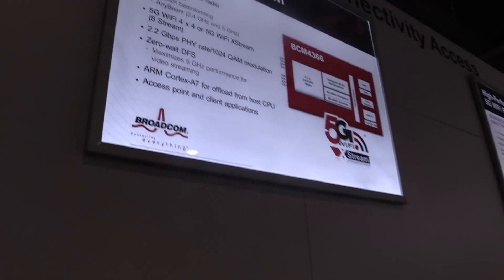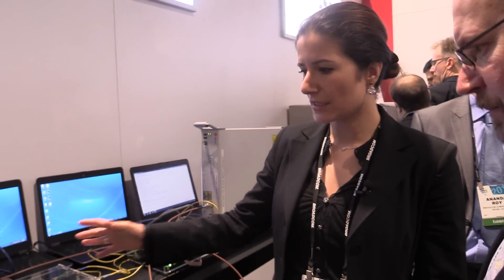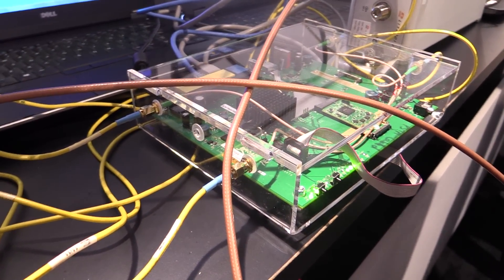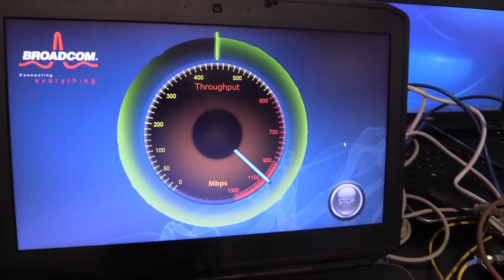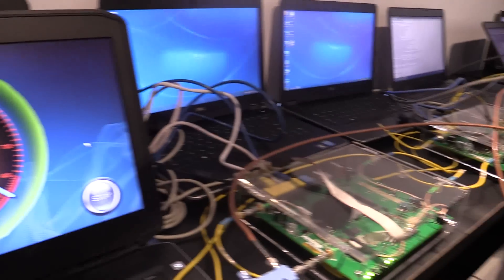What we're showing here is a router based on the 4366 4x4 chip and a client based on the same chip. We've configured both of them, generating traffic and sending it through this router to this one. We have a cabled setup because at a trade show like this, there's a lot of noise from other access points around. A cable setup gives us control over the noise level in the environment. As you can see, we're getting just about a gigabit per second of throughput.